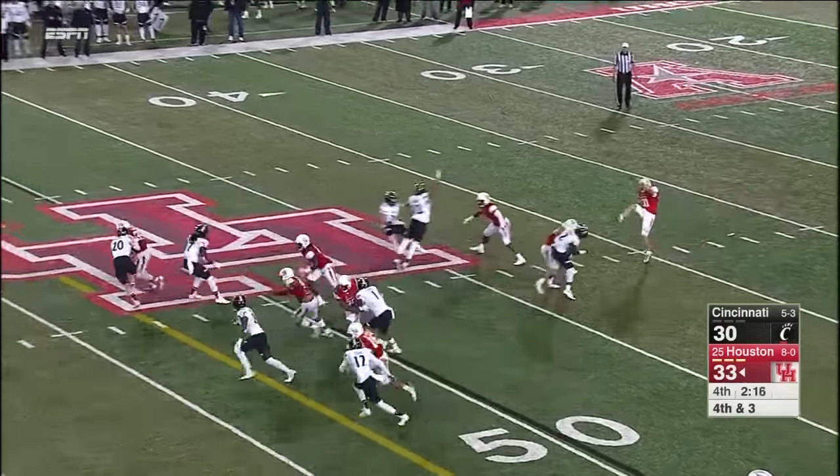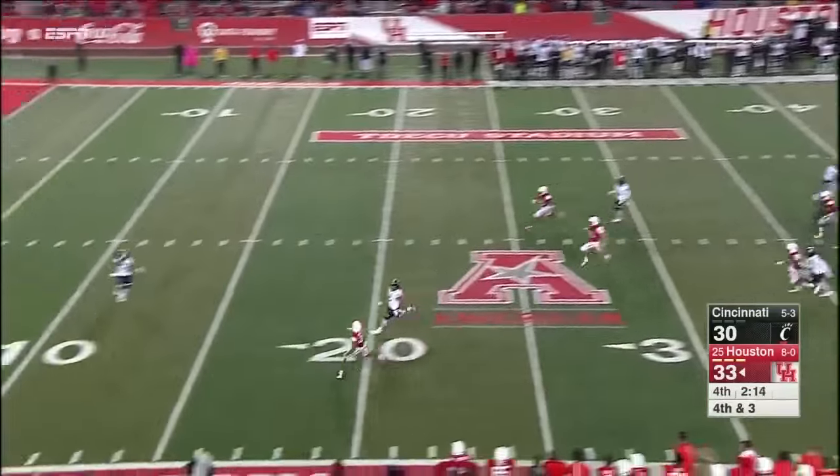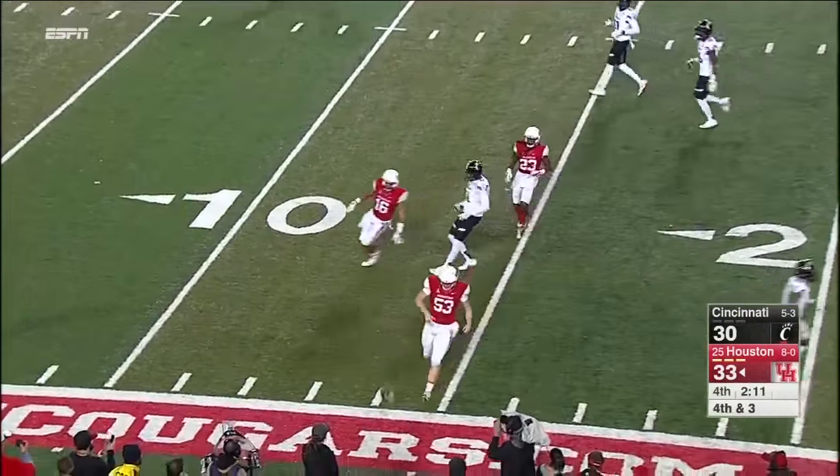They're going to snap it with one on the clock. They did neither of what we thought was going to happen. Shaq Washington fair catch — Lewis almost ran into his own guy and got out of the way.